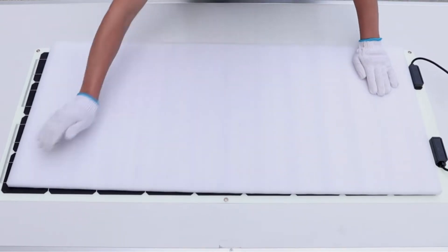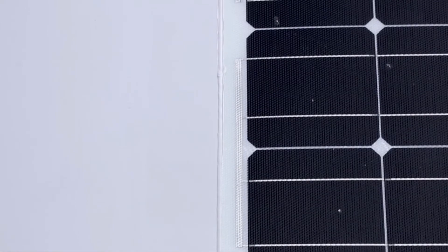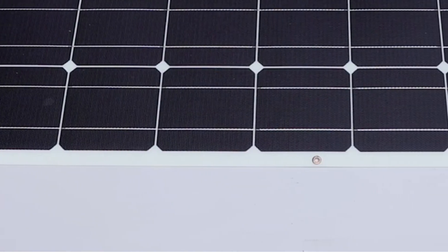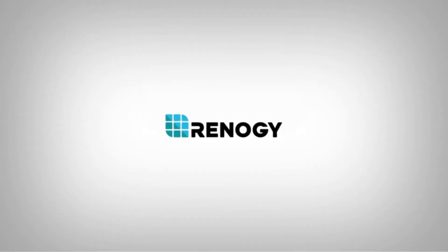We admire Renogy for sticking to the use of monocrystalline photovoltaic cells in their panels. This ensures higher efficiency in terms of solar power generation. The luxury items in your van can rely on the clean energy that the panels provide.